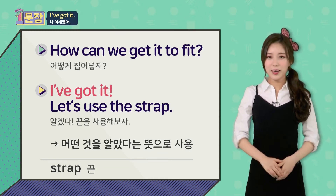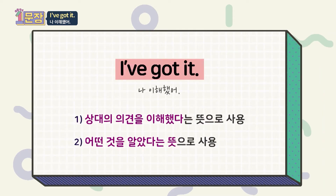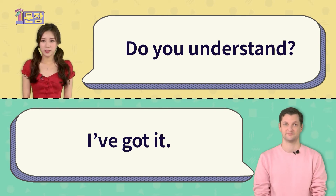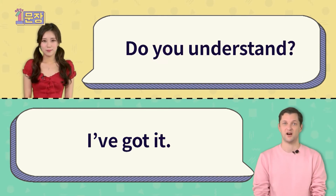Now, it's time to try it yourself. Do you understand? I've got it.